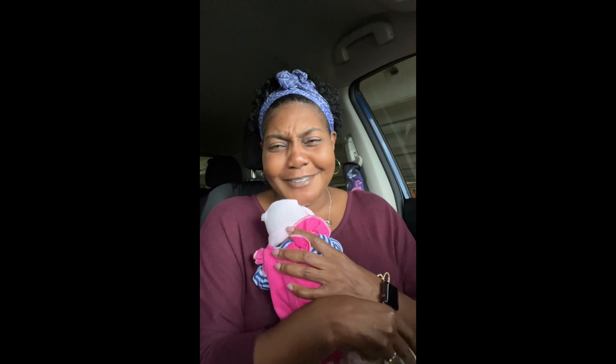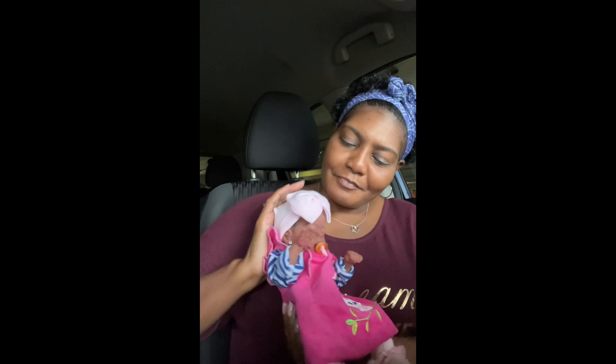I put her in this little outfit because I've been trying outfits on her just to see how they look on her. She feels so good. I ordered these little hats from Etsy and I wanted to see how she looked in this little dress that I also got from Amazon.